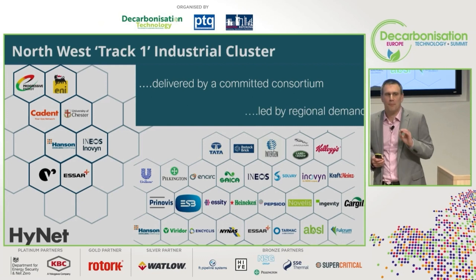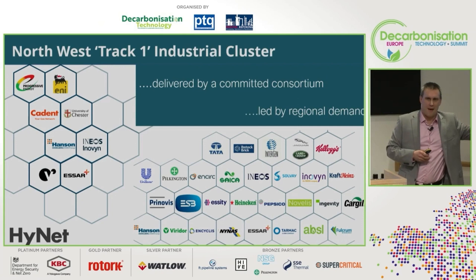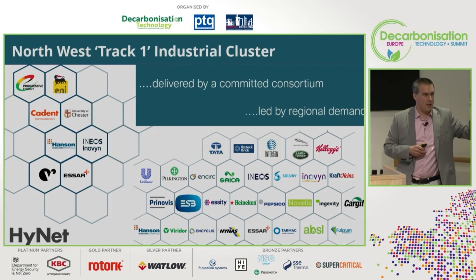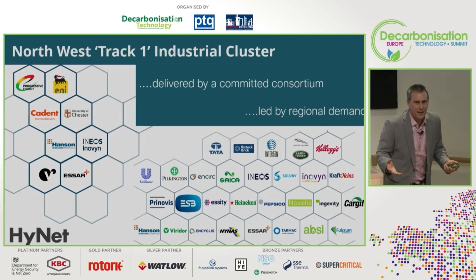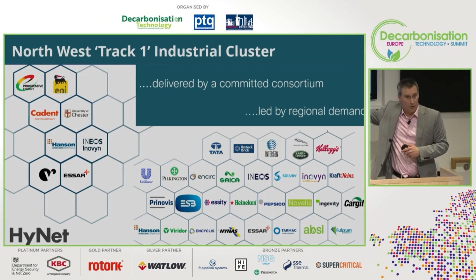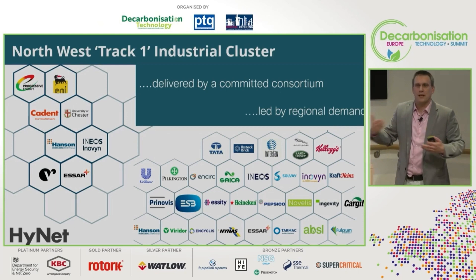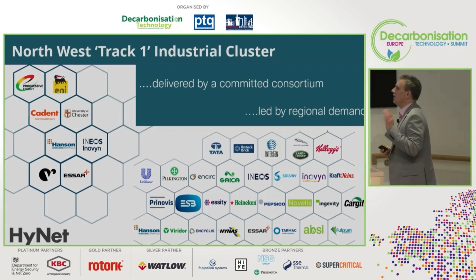What is really key is this project is led by demand. On the right-hand side are the users of that infrastructure, broadly divided into two groups. One group has unavoidable CO2 emissions and wants to capture and permanently sequester them. The other group currently burns a fuel for their process and can transition by taking low-carbon hydrogen — initially at volume from blue hydrogen, CCS-enabled hydrogen, but increasingly transitioning over time. There are some really big brands here, and at the end I'll show a short video giving insights from those users.